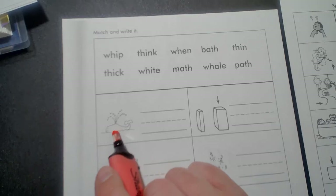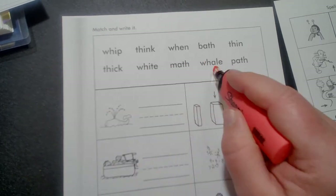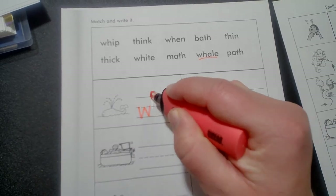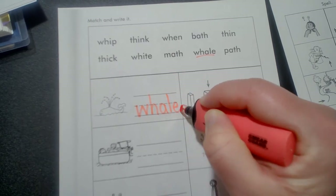Look at the picture. Whale — and then write it. Whale. W-H-A-L-E.